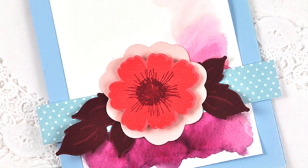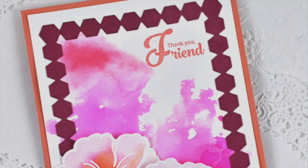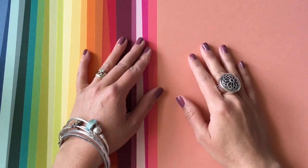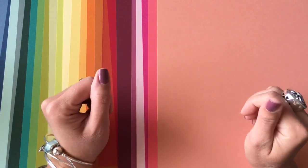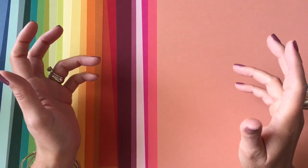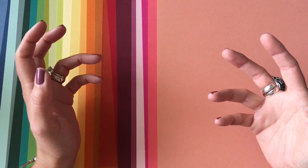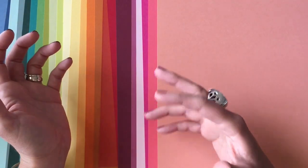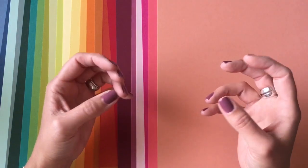Hi there, Dawn McVeigh here. This next challenge is all about mixing and matching colors to create some really unique color combinations. I've got a few tips and tricks for you that will hopefully help you to put together some really unique color combos of your own. Today's challenge is to come up with some really unique color combos, and I think we all have our favorite colors that we gravitate to — today is all about stepping outside of our box a little bit and pulling in some colors that we perhaps don't really use all that often.